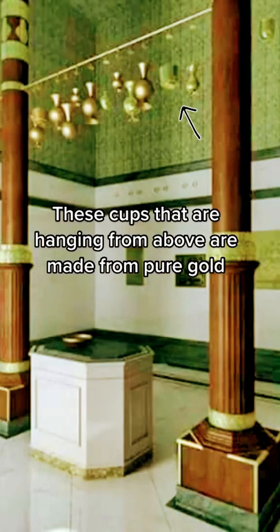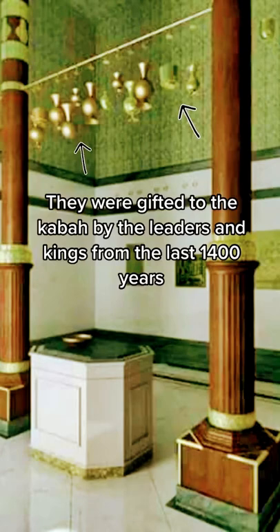These cups that are hanging from above are made from pure gold. They were gifted to the Kaaba by the leaders and kings from the last 1400 years.